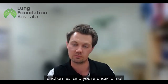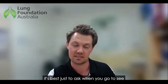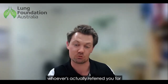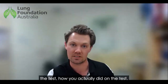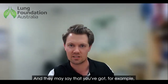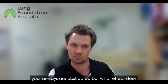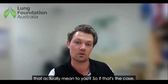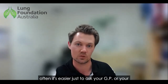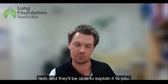If you've had a respiratory function test and you're uncertain about what's happened or want to know more information, it's best just to ask when you go to see your GP, your respiratory physician, or whoever referred you for the test. Ask how you actually did on the test — they may say for example that your airways are obstructed — and if you're unsure what that means for you, just ask your GP or referring practitioner and they will be able to explain it to you.